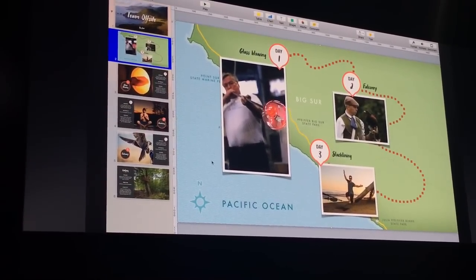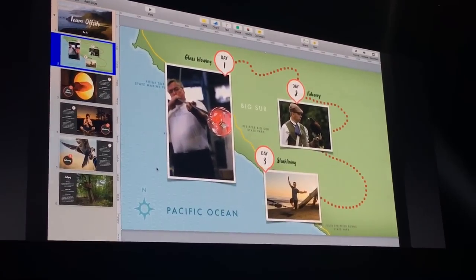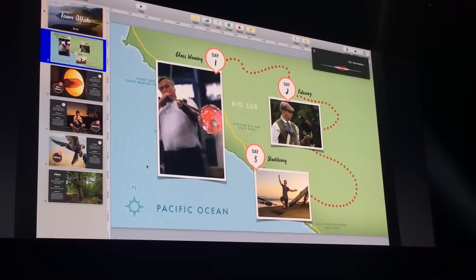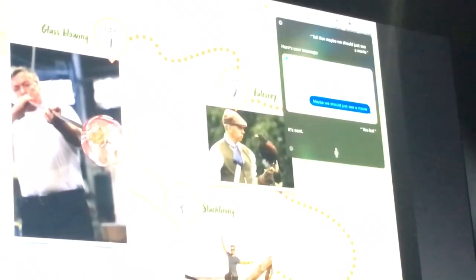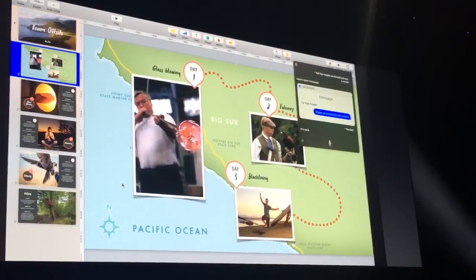Now that I look at this trip I realize it's a horrible idea, so I can actually use Siri to message my friend — 'Tell Ken, maybe we should just see a movie.' I can use Siri to do messaging at any time, and it can also help me find that movie.